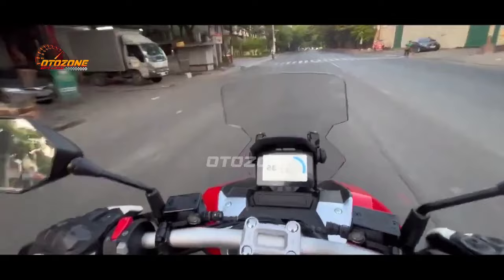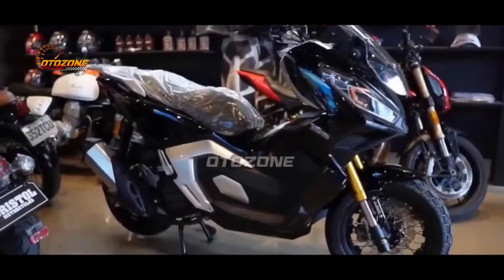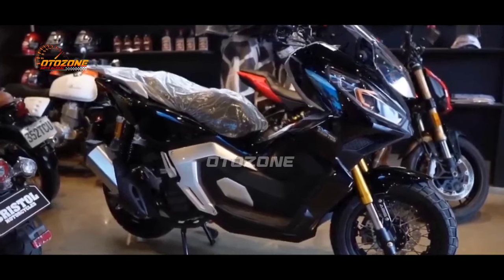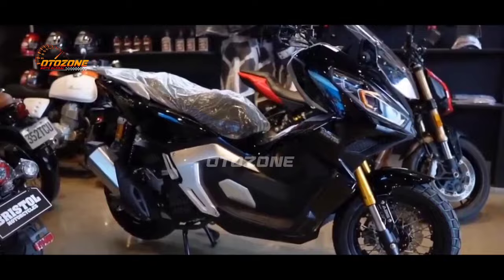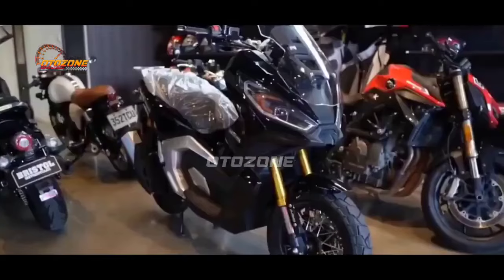Bristol ADX 160 ini hadir dengan dimensi panjang 1970 mm, lebar 740 mm, dan tinggi 1240 mm. Sedangkan untuk bobot, Matic ini memiliki bobot sebesar 137 kg.